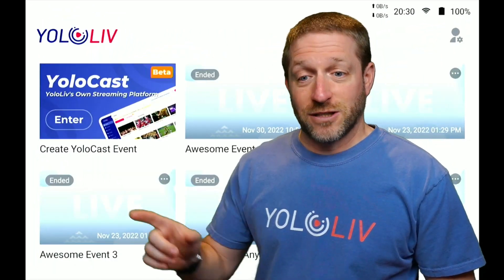Interestingly enough, you can still work on that same event on YoloCast. So you could be on location, set something up and work on it, and someone remotely can also work on that same event — adding a description, adding a video, adding a preview image and things like that. You're both able to collaborate on the same event.